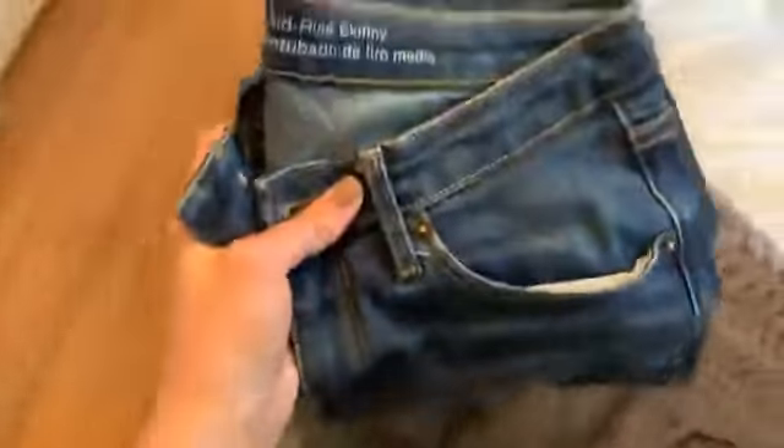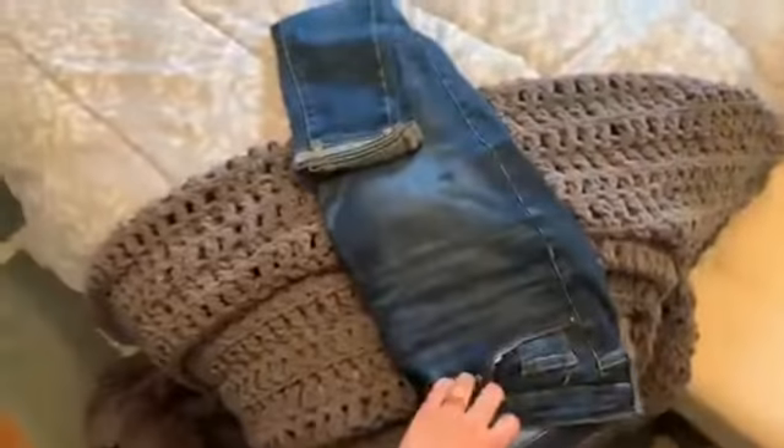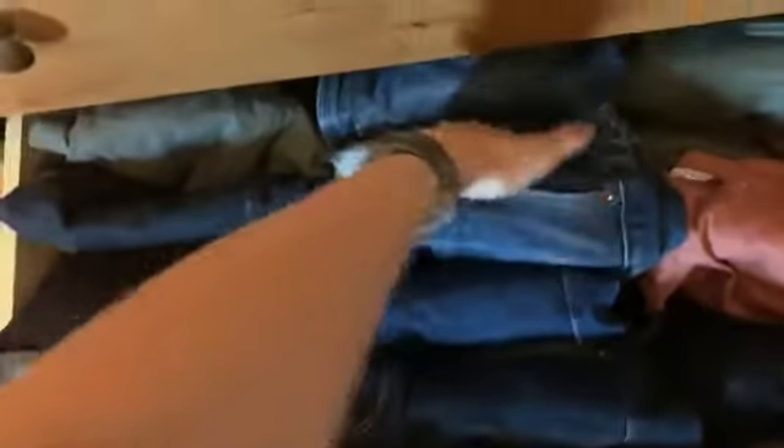I can show you really quickly — these are just folded first in thirds and then in half to fit in my dresser. That's going to depend on the length of the item and the space that you have. Obviously shorts don't need to be folded as many times as jeans because they're not as long. So that's really helpful.